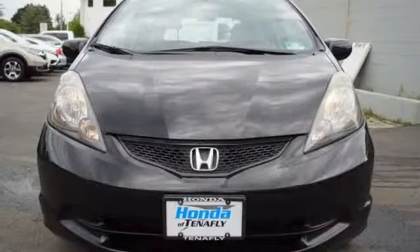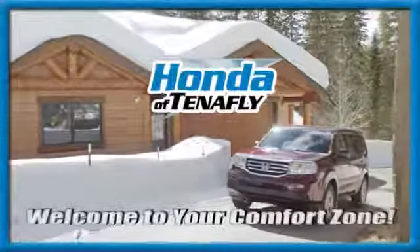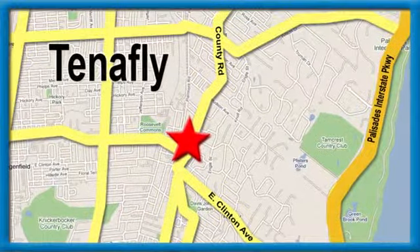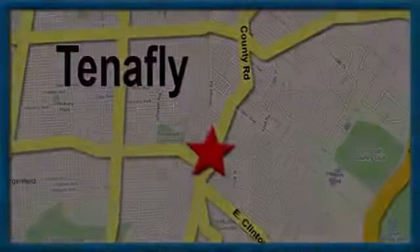Someone's going to drive this fantastic vehicle off the lot — it should be you. Test drive it today. Welcome to your comfort zone, Honda of Tenafly. We're conveniently located minutes away from Route 4, Route 9W, and the Palisades Interstate Parkway.